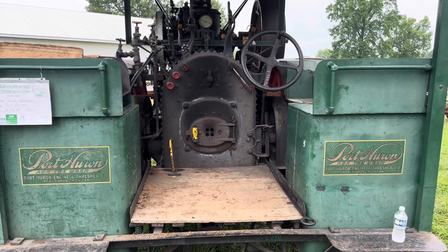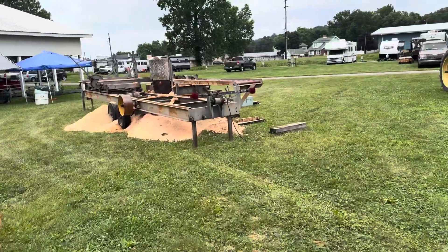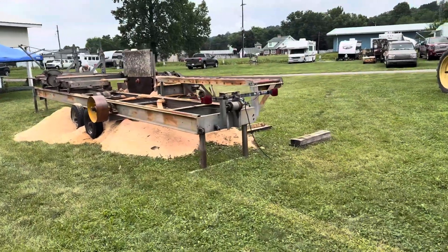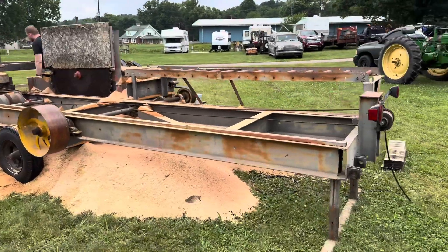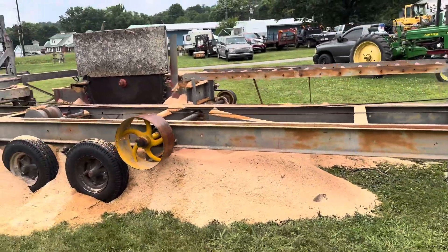There's your fuel tanks — one on each side, you can hear it crackling. Almost missed this — pre-Wood Mizer sawmill. Look at that, that's cool.